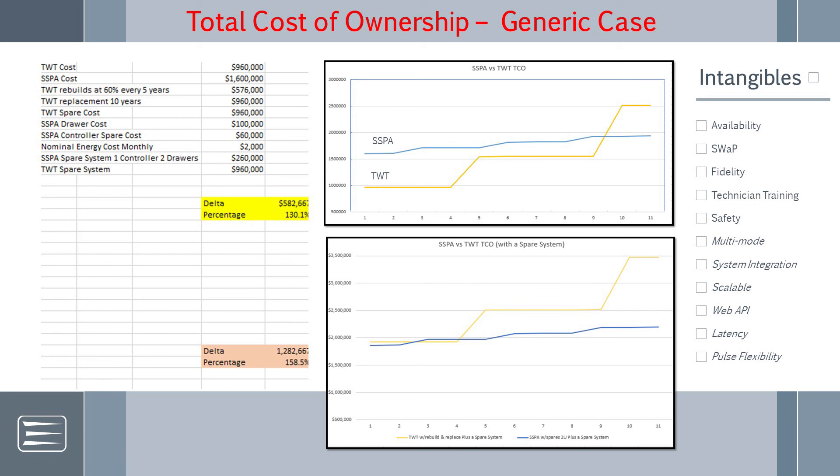On top of that, there are cost savings in the intangibles: the scalable system never went off-air, technician training is greatly simplified, and safety is improved with no extreme high-voltage power supplies to deal with.